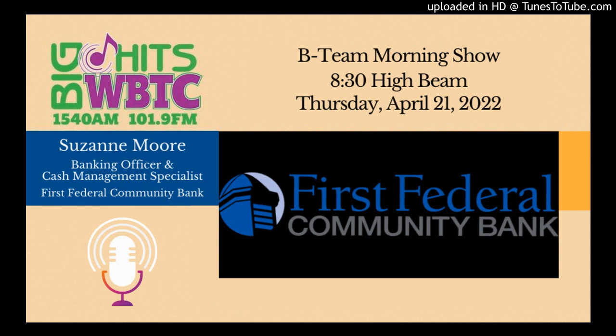We head right into our 8:30 High Beam, and we are privileged this morning to talk to Suzanne Moore, who is a banking officer and cash management specialist with First Federal Community Bank. Good morning, thanks for being here. Good morning, Brad, thanks for having me. So what exactly at First Federal Community Bank does a banking officer and a cash management specialist do?